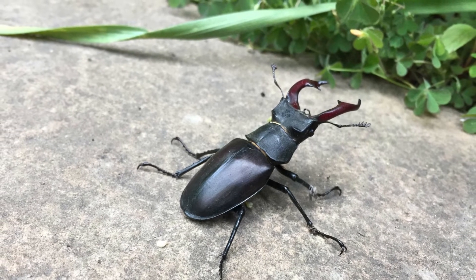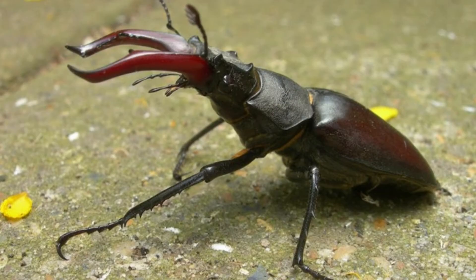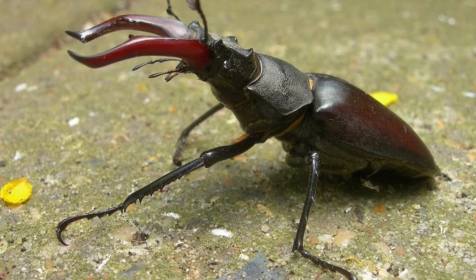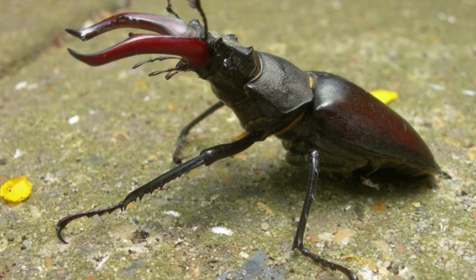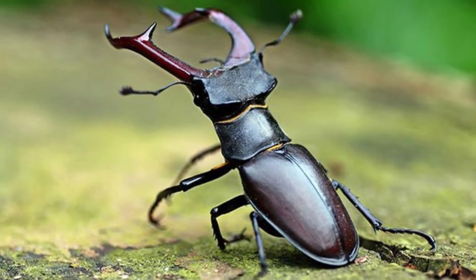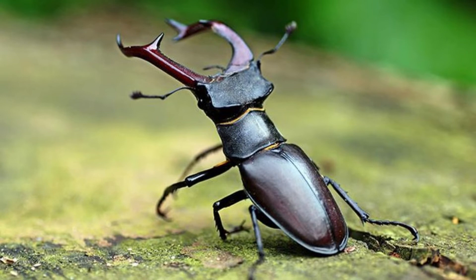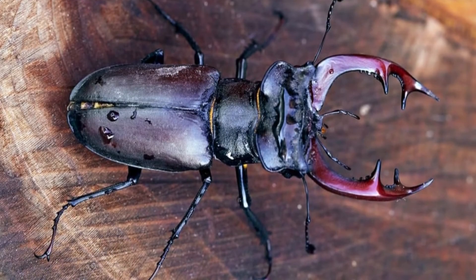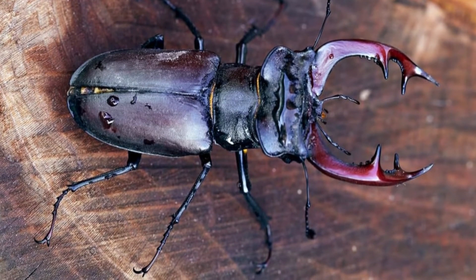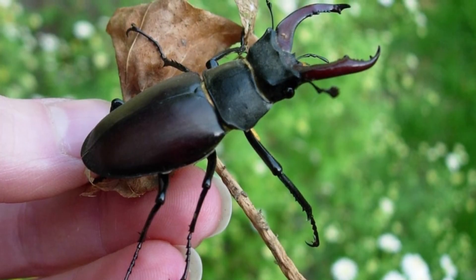How to identify stag beetles? An adult is characterized by a wide segmented body and two pairs of wings. It is usually colored black or brown, but a select few species exhibit all manner of bright colors such as metallic green and iridescent red. The rainbow stag beetle has an entire range of bright rainbow colors. Adults normally grow 1 or 2 inches in length, but the largest species in the world, the giraffe stag beetle of southern Asia, measures about 5 inches long, much of which is just the massive mandibles. Males are obviously larger than females, again because of the mandibles.